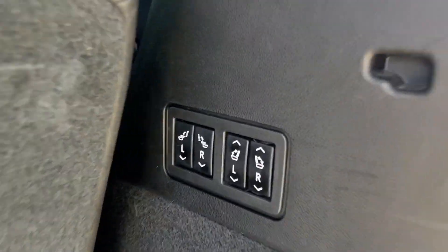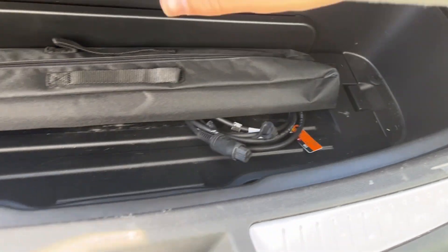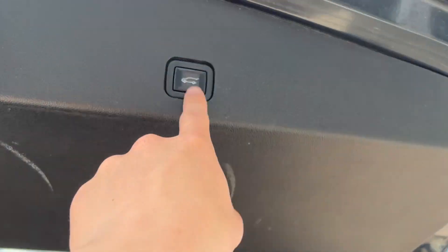Here in the back, just to the right we have some power controls. These are to drop the second and third row of seats down to get a ton of extra storage space, not to mention we have some hidden storage down below, and we can close it up by just pushing the button.